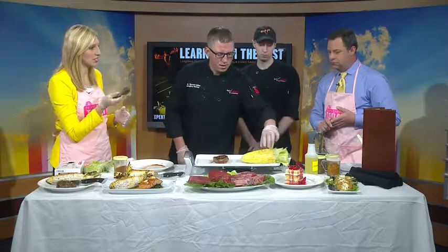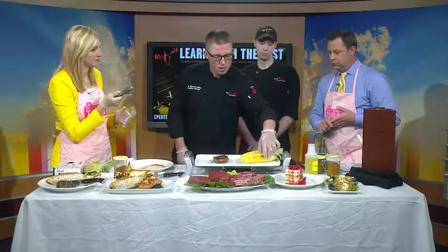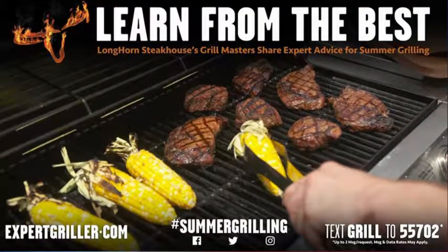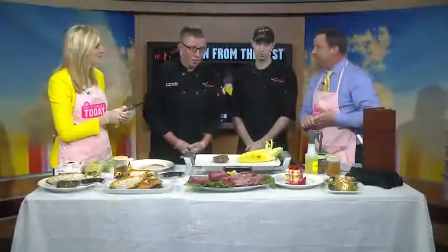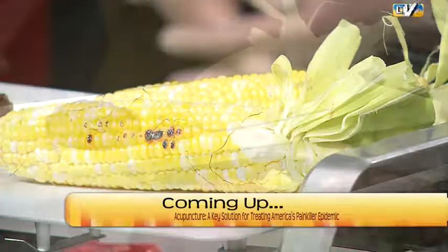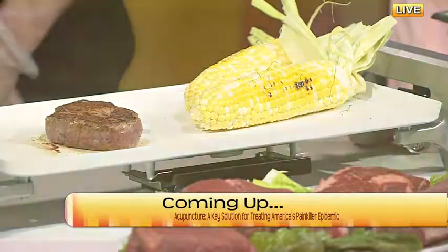Longhorn Steakhouse is in the Kohl's parking lot at 4410 13th Avenue South, right next to Ulta. All of these great seasonal items — come in now and don't miss out. We've also added six more beers to our tap line, so come enjoy the different selections. When we come back, we'll do a little taste testing and we'll be telling you more about acupuncture as well.